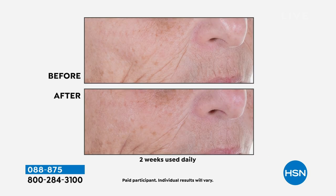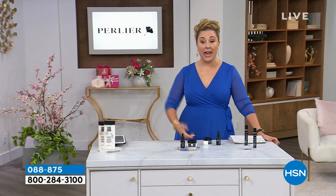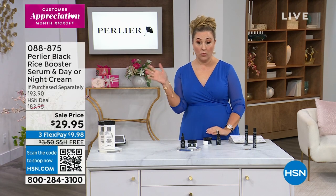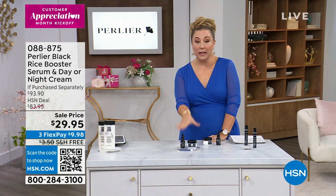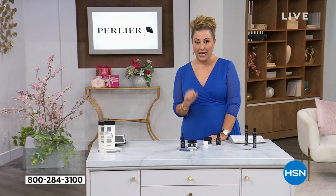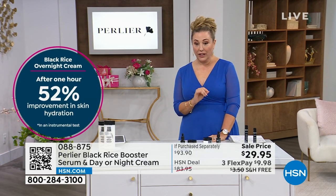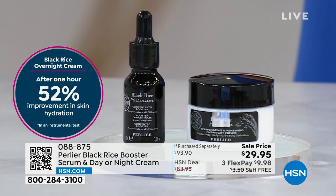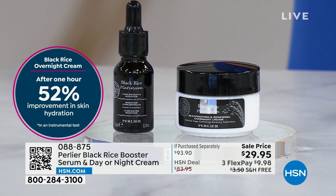If you're somebody that wants a skincare that is going to be effective — something in the jar that's going to make a difference on your face — at this price of $29.95, and it's on AutoShip, so your next order isn't going to be $400. Everyone ordering this should get AutoShip. The item number to order is 088-875. We do have it on FlexPay. We are really busy on the phone. If you want to use our QR code — open up the camera app and wave it over that little black and white square — it goes right to hsn.com to order the product on screen.